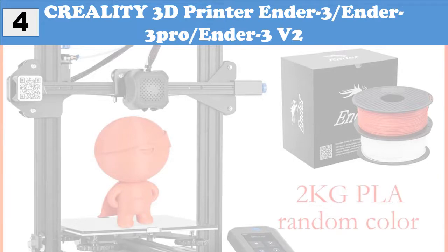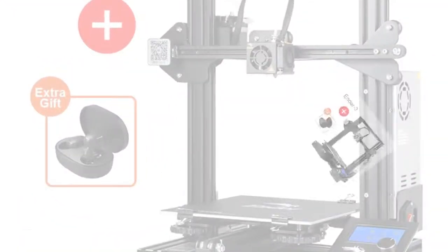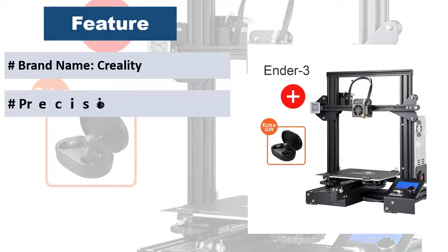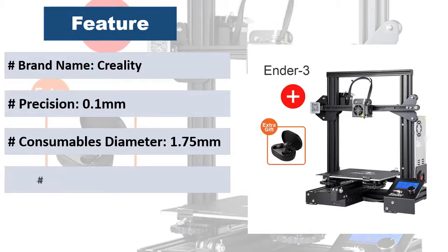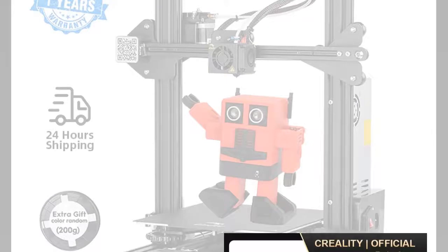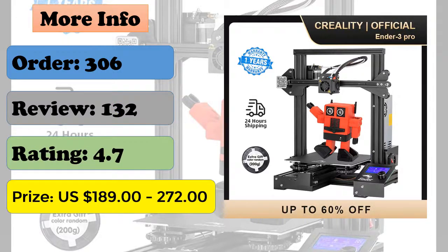At number 4: Creality 3D printer — Ender 3, Ender 3 Pro, Ender 3 V2. Features a silent TMC 2208 stepper driver mainboard — an upgraded version of a phenomenal 3D printer. Resume printing while power off safely protects the power supply, helping achieve long-time printing. Consumables diameter: 1.75mm, bed temp 110°. Compatible filaments: PLA, ABS, TPU, copper, wood. Voltage: 110 to 220 volts.